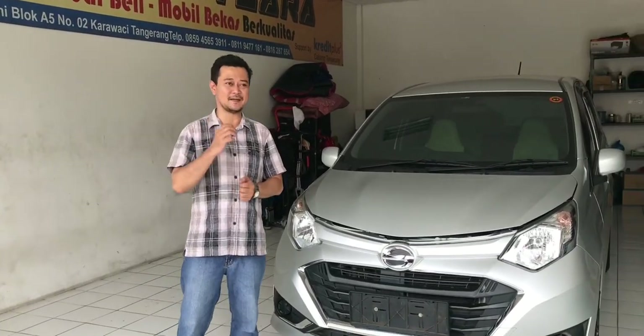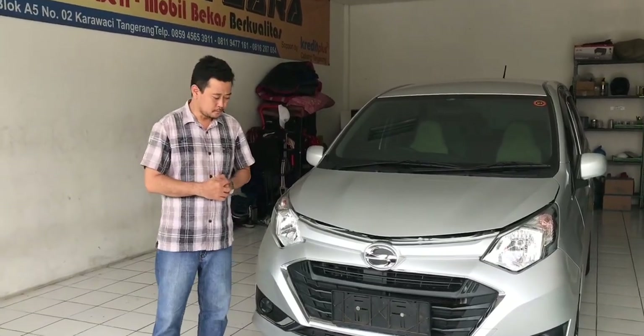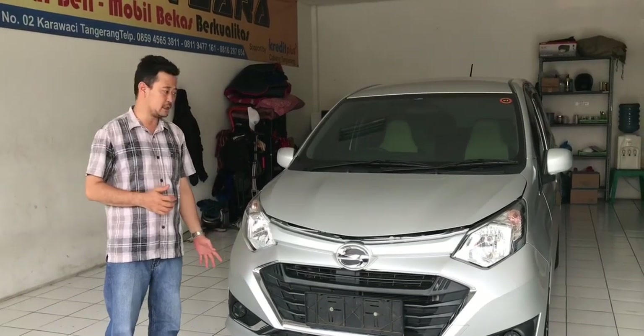Kondisinya tidak ada PR, mobil tinggal start tinggal jalan. Pajaknya panjang sampai tahun depan. Untuk spesifikasi kendaraan, ini tipe X-Deluxe ya, tipe X-Deluxe.